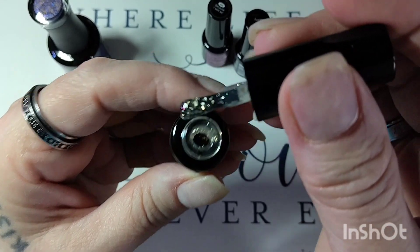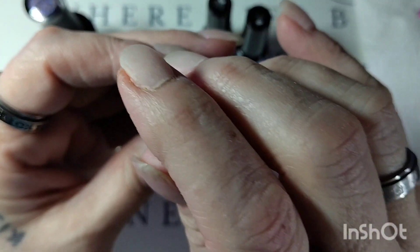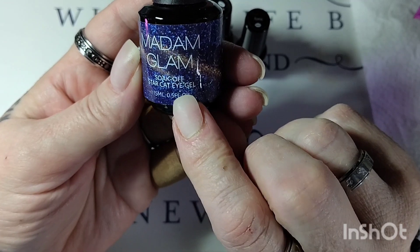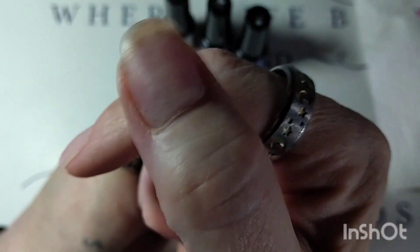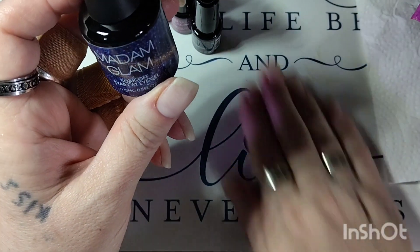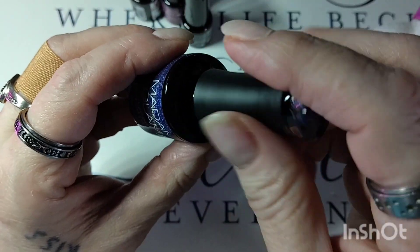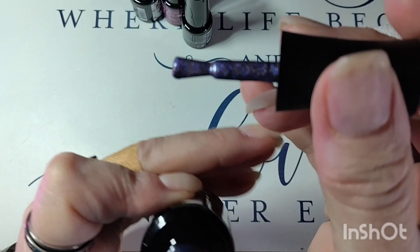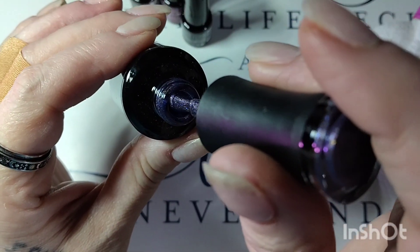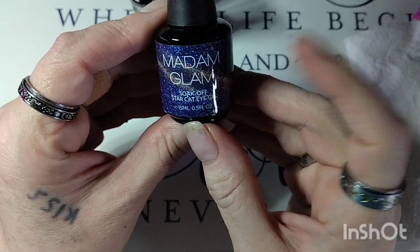Touches of Gold looks like a topper — it is gorgeous! And next we have what I was most anticipating: the star cat eye gel in blue. I heard these are going out and they won't be restocking them, so if you have the opportunity I'd go get them. I'm going to try to get a couple more before they're gone. They're going to make such beautiful galaxy nails — that's what I'm thinking!